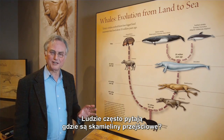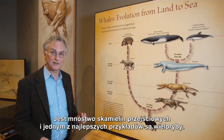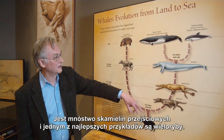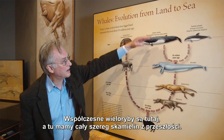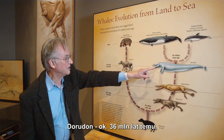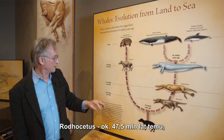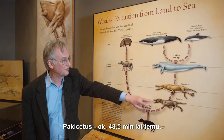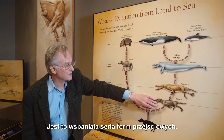People often say, where are the intermediate fossils? Show us your intermediate fossils. There are plenty of intermediate fossils, and one of the best examples is whales. The modern whales are up there. Here's a series of fossils, back in time: Dorodon about 36 million years ago, Rhodocetus about 47 and a half million years, Pachycetus about 48 and a half million years. You can see they form a lovely series of intermediates.